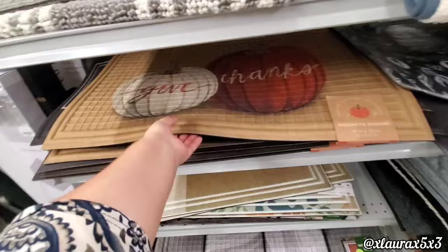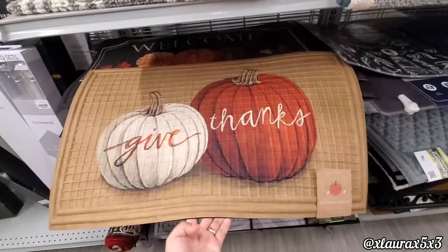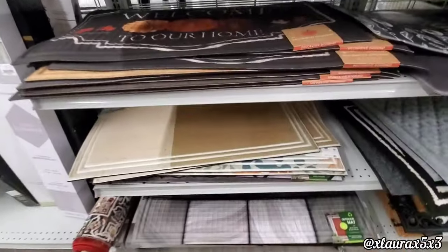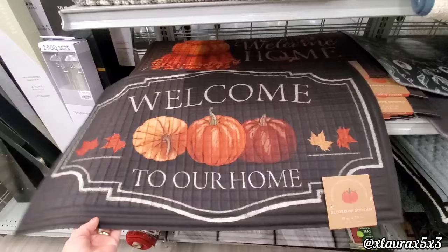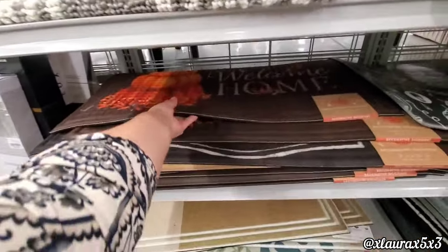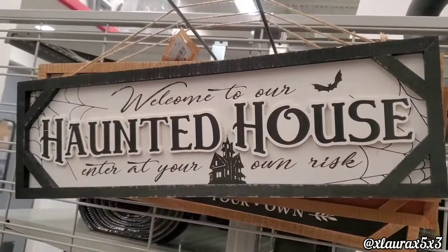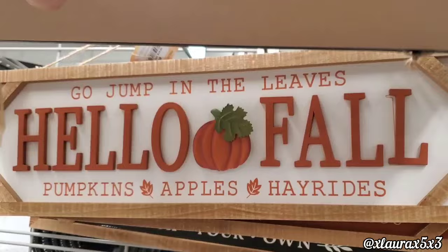Look what's back — I loved this doormat. They have it again: 'Give Thanks,' beautiful, $6.99. These are the rubber-back kind. 'Welcome to Our Home' and 'Welcome Home' — these are beautiful. 'Welcome to Our Haunted House' — these signs are $6.99.